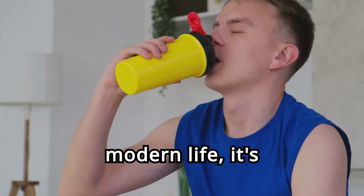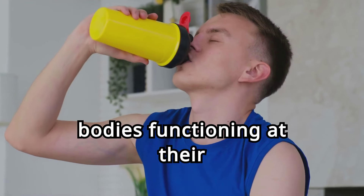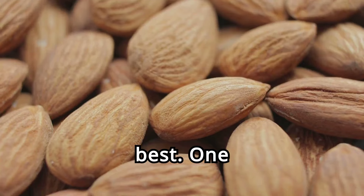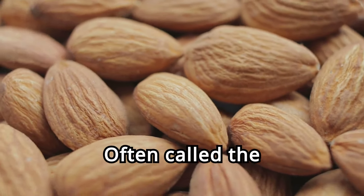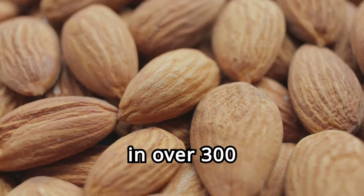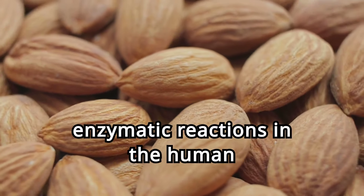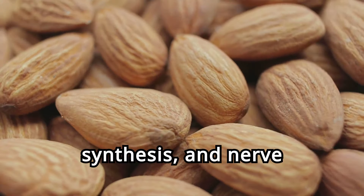In the hustle and bustle of modern life, it's easy to overlook the importance of nutrients that keep our bodies functioning at their best. One such vital nutrient is magnesium. Often called the miracle mineral, magnesium plays a crucial role in over 300 enzymatic reactions in the human body, including energy production, DNA synthesis, and nerve function.